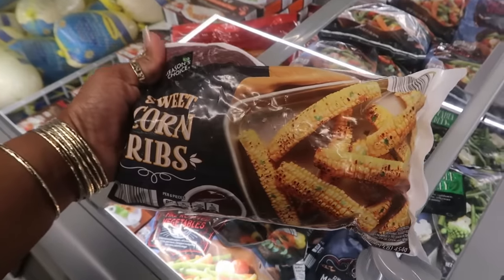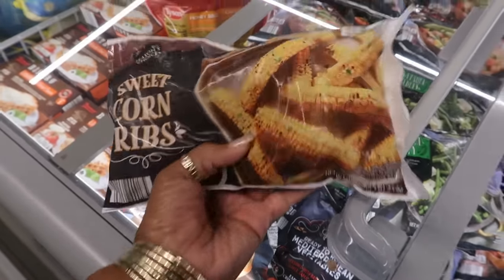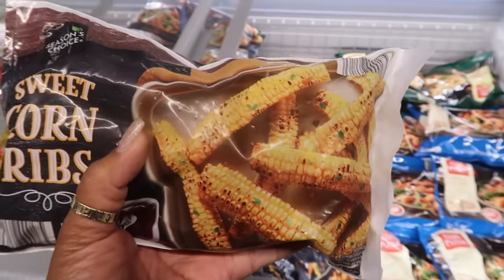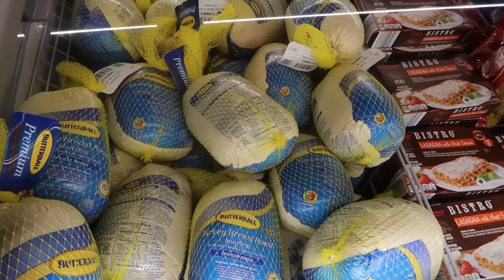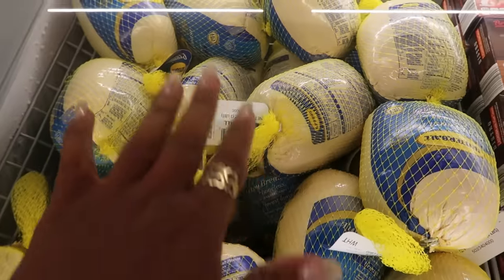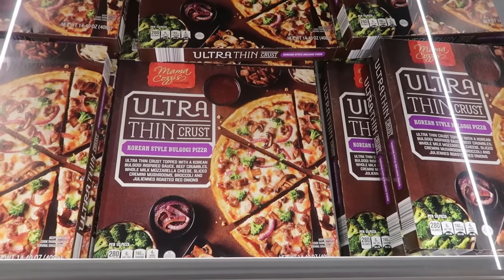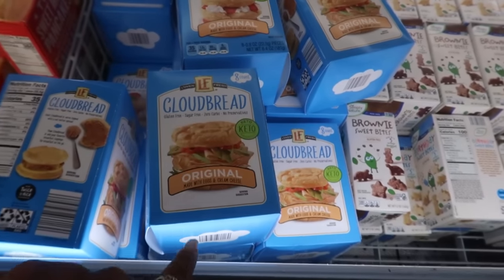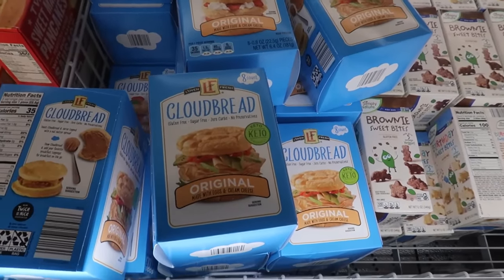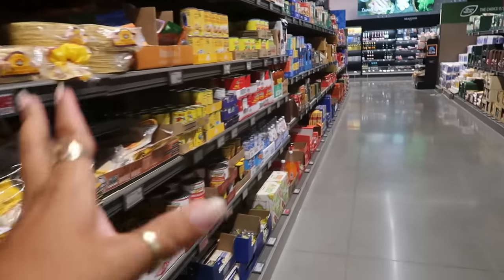Sweet corn ribs — I see a lot of people make these online, cutting the corn down and frying or air-frying them. These are three forty-nine. Boneless Butterball turkey breast is eleven dollars and they all look like three pounds. Korean-style bulgogi pizza with ultra-thin crust is five twenty-nine. Cloud bread made with eggs and cream cheese is back for five forty-nine — you get eight of them.